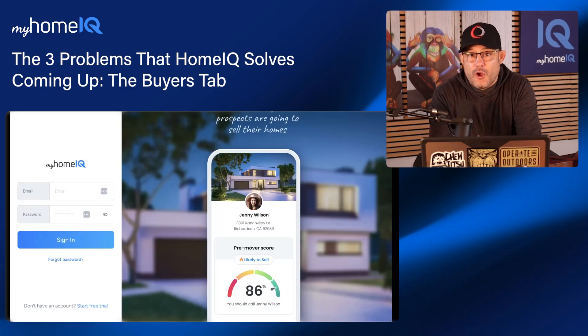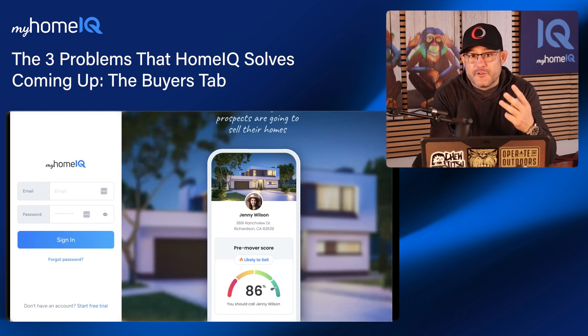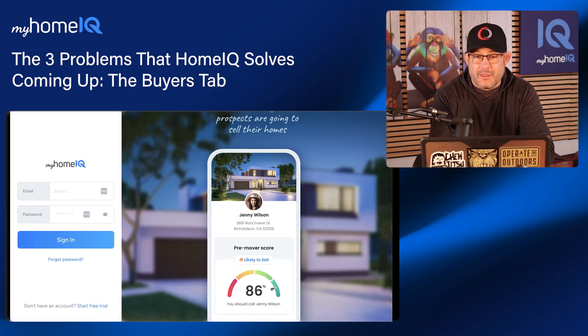Hey there, loan officers. It's Scott Groves, head coach of Consolidated Coaching here with HomeIQ, reminding you before we jump into the coaching that HomeIQ solves three problems: helps you keep in touch with your previous clients, gives you a monthly call list of who to call and keep in touch with, and gives you a value-add service to call your realtors with.